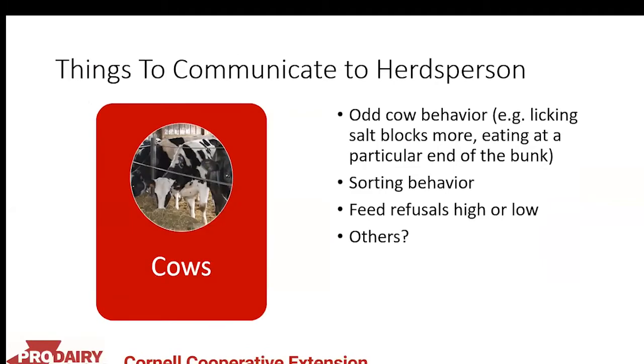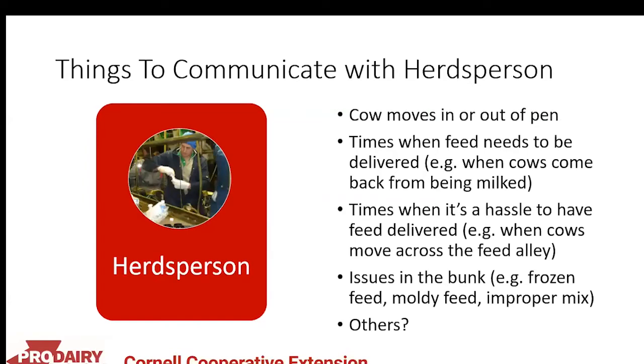First: the cows. You can't communicate with cows directly, but you can communicate on their behalf. Important things to relay to the herdsman include odd cow behavior — like licking salt blocks a lot, eating at a particular end of the bunk, or licking another cow's urine — as well as sorting behavior, and abnormally high or low feed refusals. Also communicate cow changes such as moving in and out of a pen, changing cow numbers, when feed needs to be delivered relative to milking, and when feed delivery would cause inefficiencies.